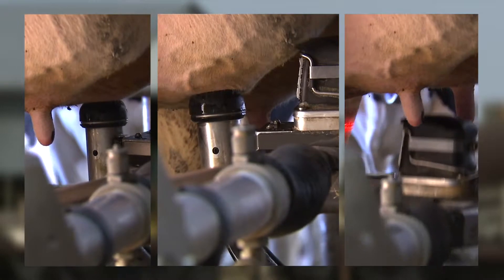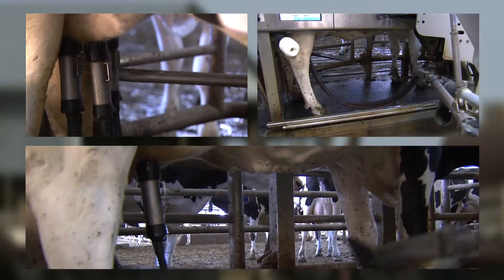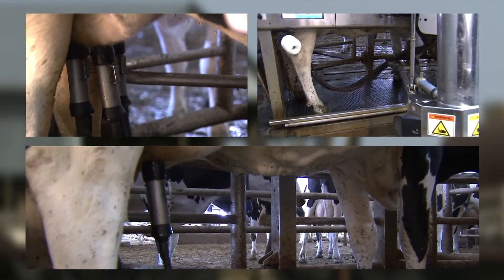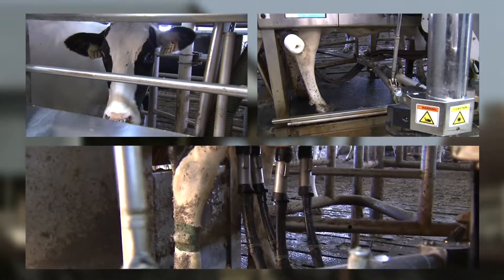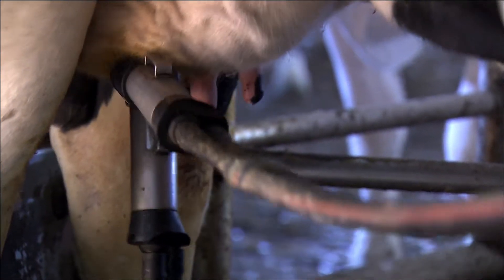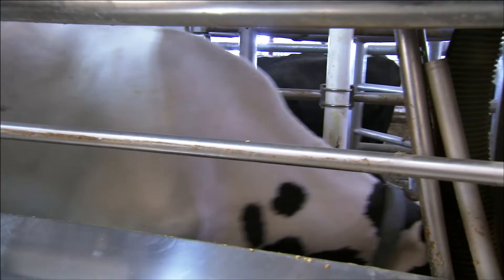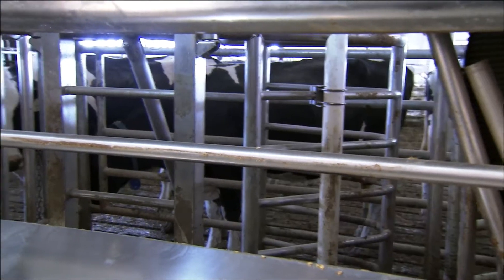It stimulates the cow to let the milk down. Because it's measured with automation, every quarter is measured individually, so if the flow is there then that quarter's being milked. When the flow stops, that quarter's removed, and it goes on a quarter-by-quarter basis so there's no extra stress on the cow with the machine hanging on when she's done.